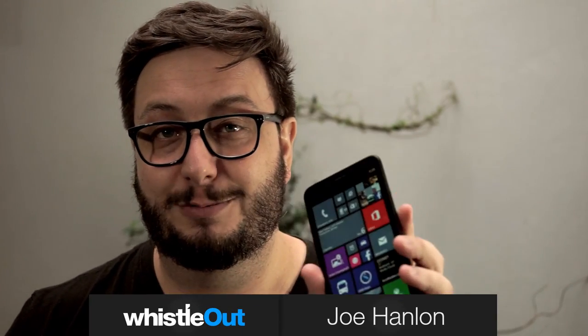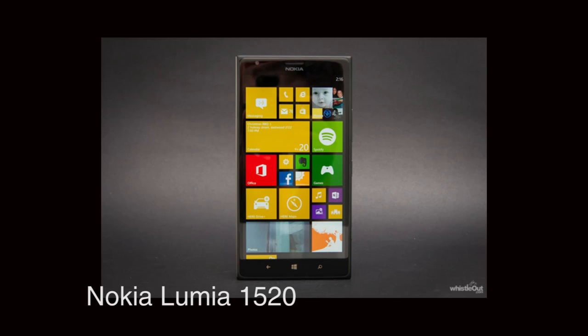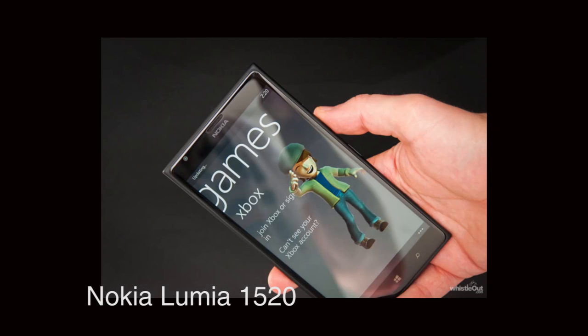Hi everyone, I'm Joe for Whistle Out and today we're taking a look at the new Nokia Lumia 1320. This is one of two Nokia phablets, both are 6 inches. The other one's the 1520 and it's the more premium model.